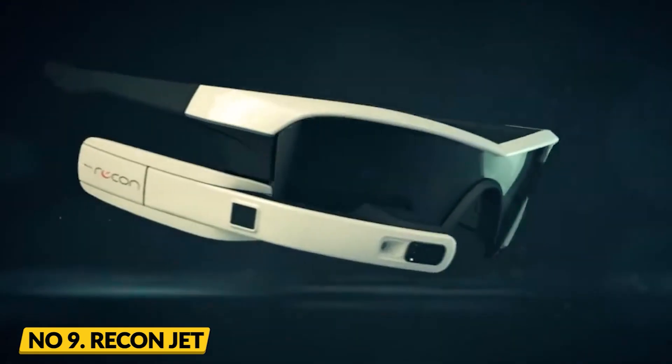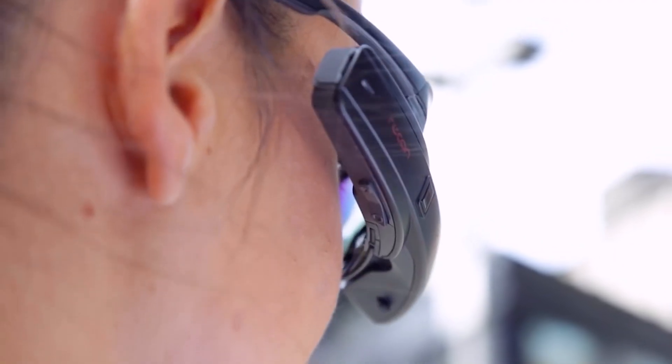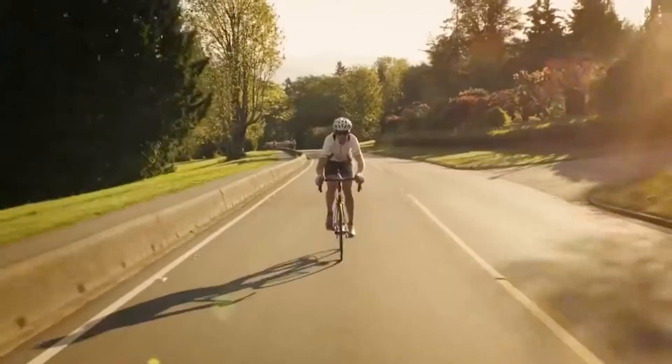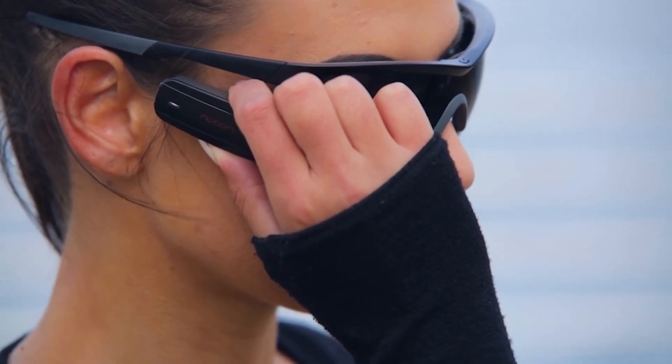Number 9: Reconjet. Get ready to take your sports and fitness experience to the next level with the Reconjet smart eyewear. This powerful and innovative eyewear is designed to provide live metrics directly to your eye without disrupting your activity, whether you're cycling, running, or hitting the gym.